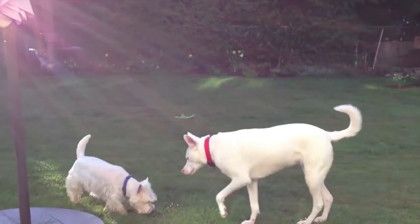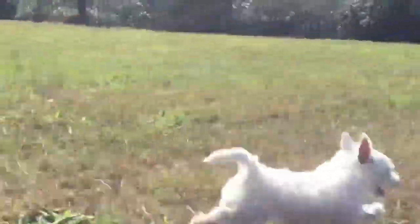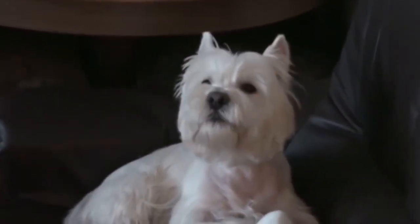Westies are known to be very active and playful. They have a bold and confident nature. They are also highly trainable, and with proper socialization and training, they can make great companions. They have a strong and protective nature and can make great watchdogs, despite their small size.